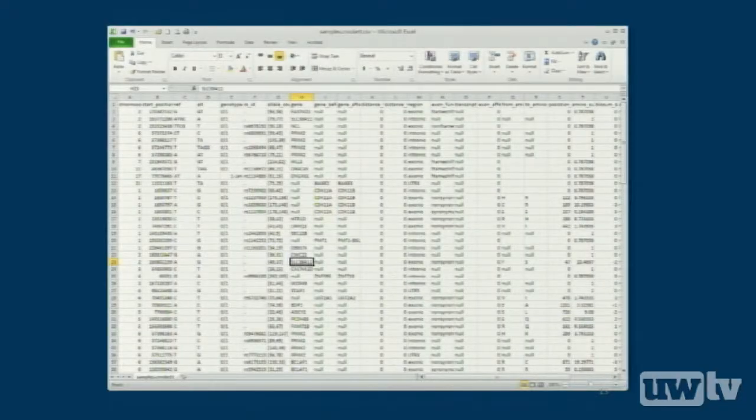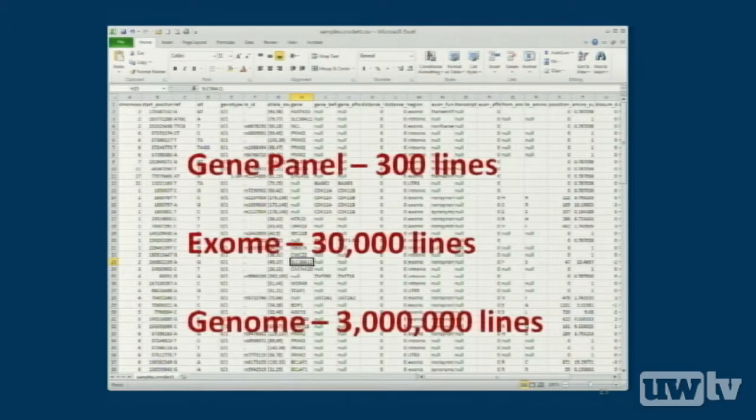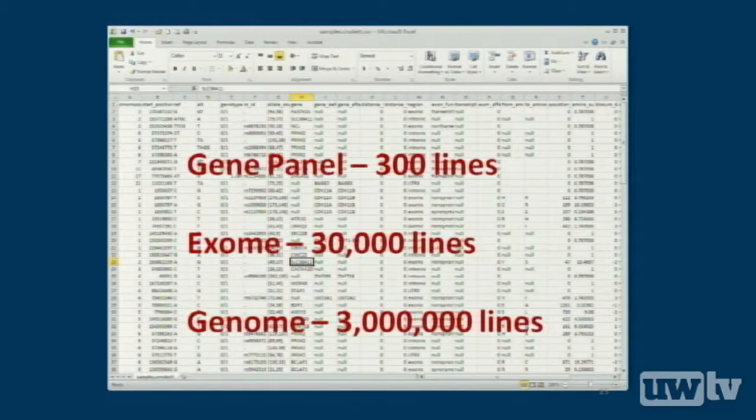Scientists love spreadsheets, and everybody is quite familiar with Excel. The point here is that with a simple panel in a working environment, we're dealing with about 200 to 300 lines or entries. We'll be upwards of 30,000 in an exome and 3 to 3.5 million in a genome. My brain quickly turns to mush trying to focus on 30,000 things at once. We need better ways to sort through the information — more automated, more robust in terms of quality control, annotation, and reporting. Spreadsheets are a great research tool, but we can probably do better in a reporting or hospital environment.